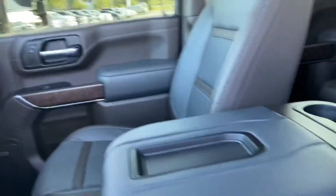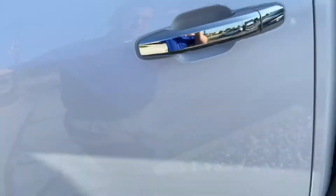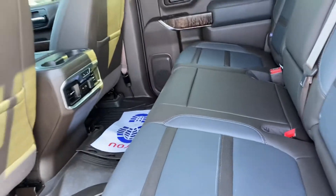You can see the black leather interior, sunroof, and weather mats. Huge back row.